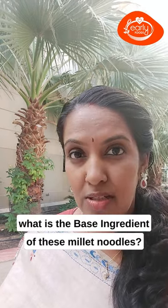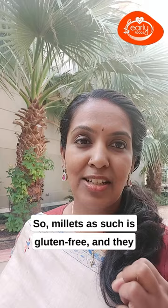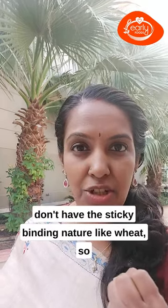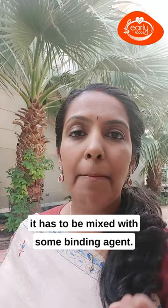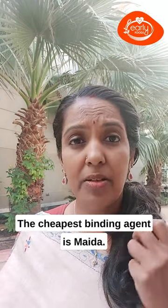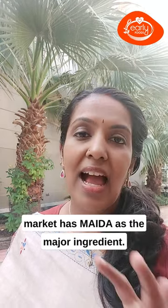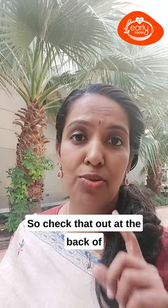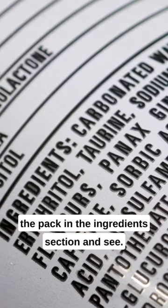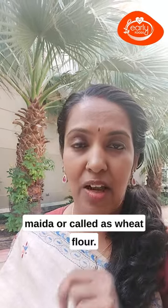Number one: check what is the base ingredient of these millet noodles. Millets are gluten-free and don't have the sticky binding nature like wheat, so they have to be mixed with some binding agent. The cheapest binding agent is maida, and most millet noodles in the market have maida as the major ingredient. Check that at the back of the pack in the ingredient section.